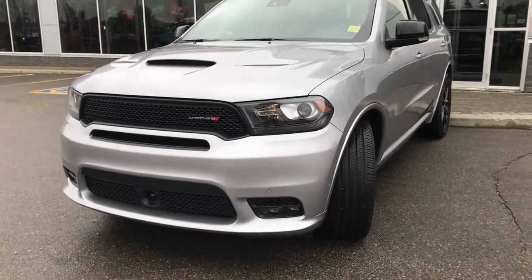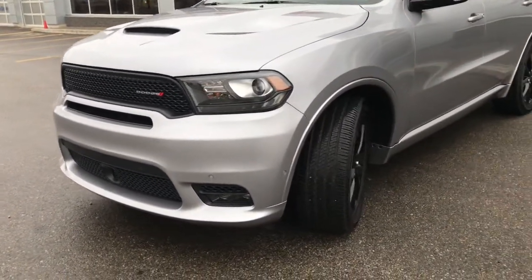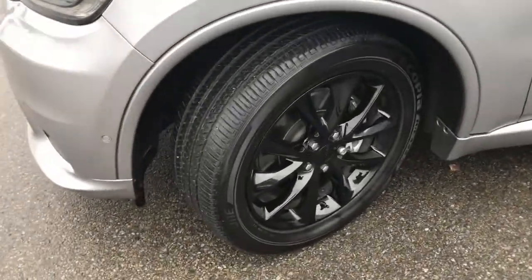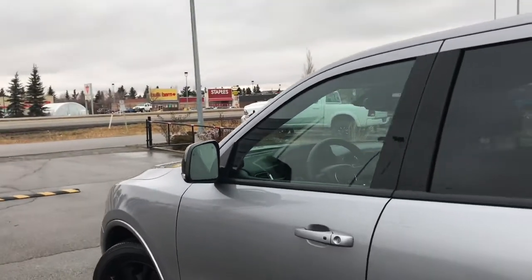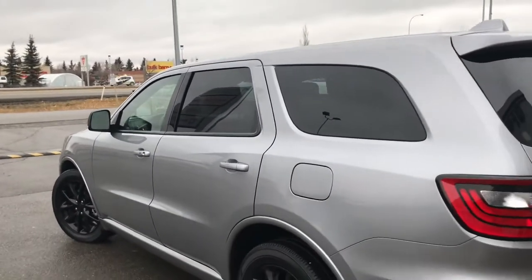In the front you have your headlights, daytime running lights, signal lights, and fog lights down in the bottom. There's lots of life left in these tires — they are Bridgestones mounted on factory black 20-inch rims. We have your black mirrors with your indicator, blind spot monitoring, and they do defrost. We have your keyless entry and nice blacked-out badging.